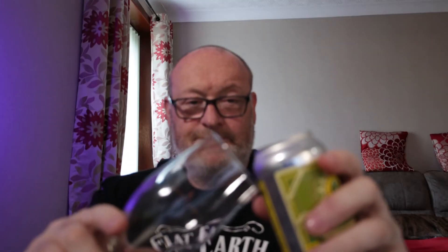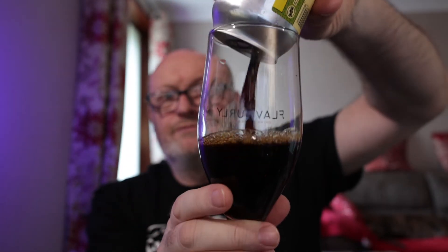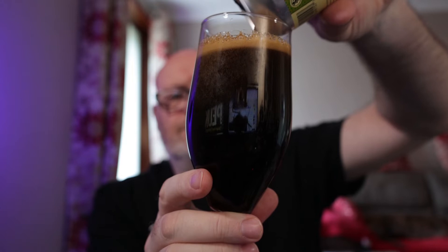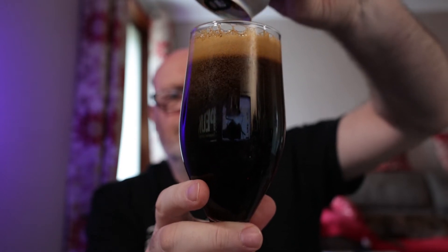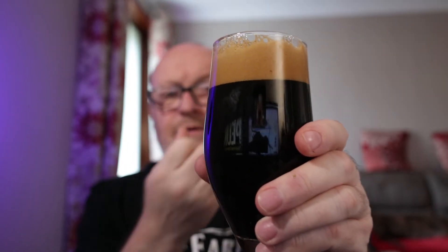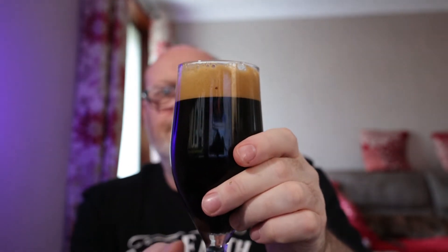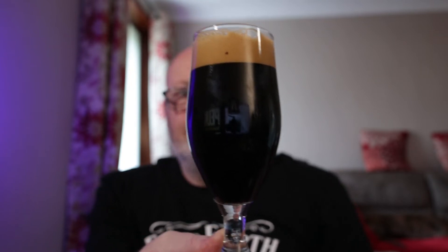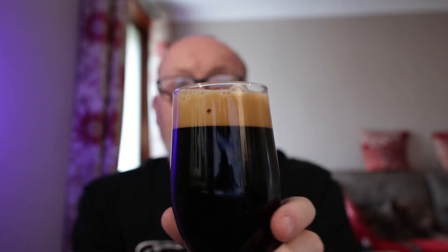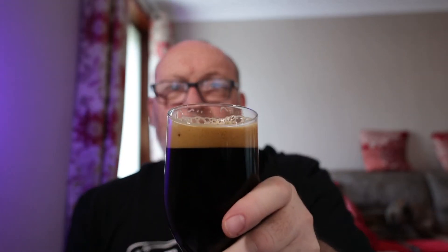Let's get it open and see what the nitrogen-filled pour looks like — pour it quickly, it says. There we go. Nice kind of brown head on that. Looks the part! Just an air bubble floating about in it — nothing to worry about.